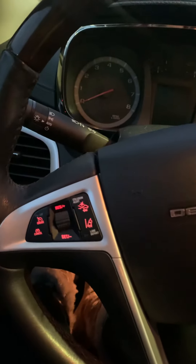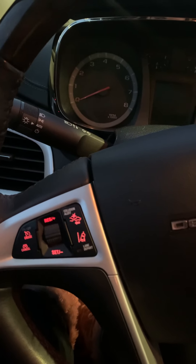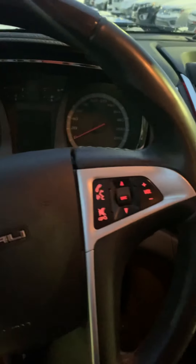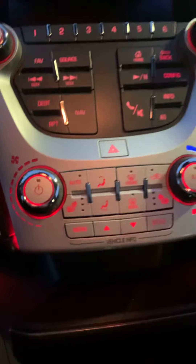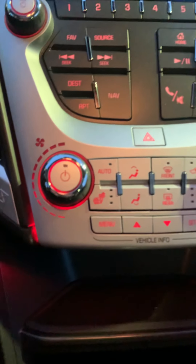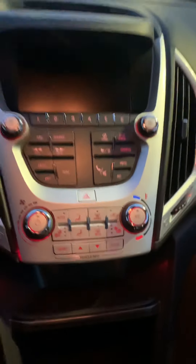Your steering wheel controls. It's got the collision alert, lane departure. Of course your Bluetooth. Display. Heated seats. All your heating controls.